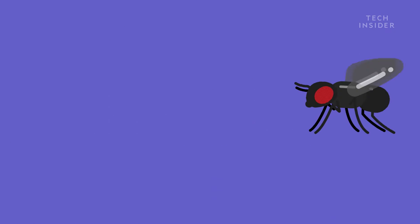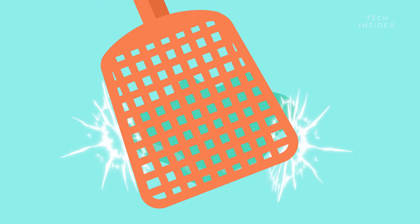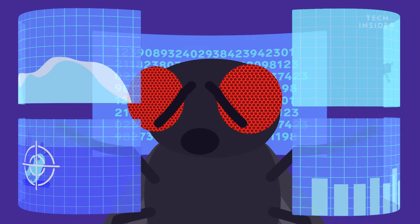That's why your home can go from fruit fly-free to infested in under two weeks. By this point, you might start swatting them down one by one — but it's not so easy, right? Perhaps even fruitless? Well, scientists have discovered why. Turns out fruit flies are mathematical wizards of escape.